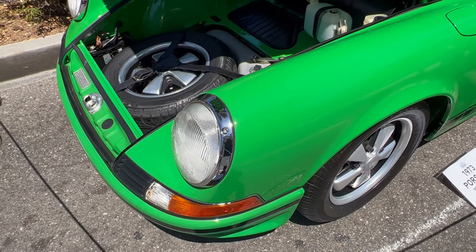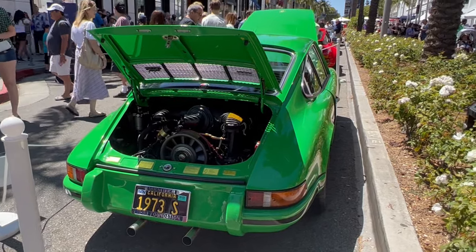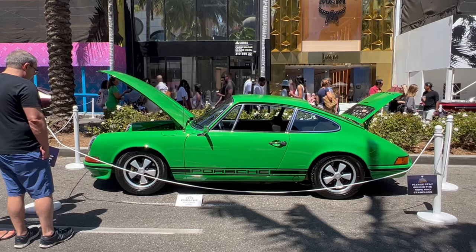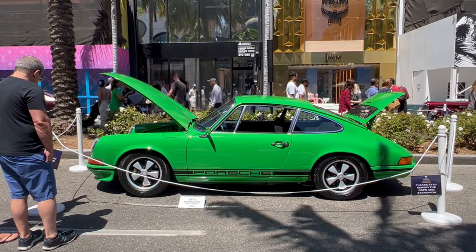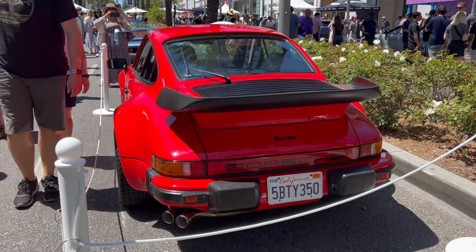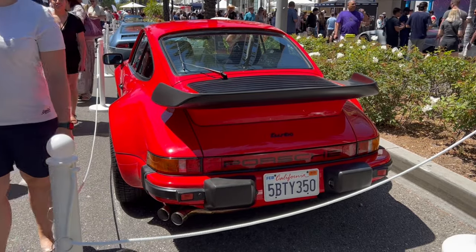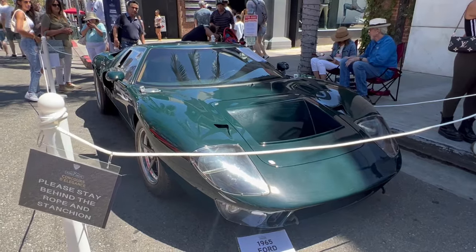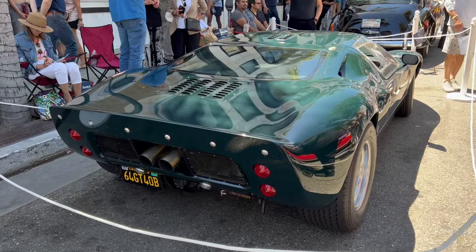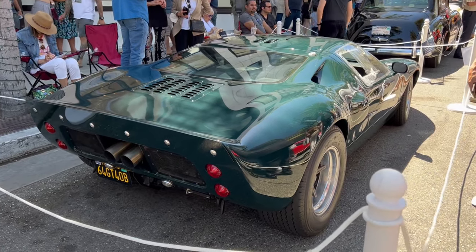Now we're getting into the stuff I really like. This is a 1973 911 S in Kelly Green — love that number plate as well. This is the first one to go on the list for one I'd take home. A lovely 1980s Wall Street Trader 911 Turbo. Another one you don't get to see every day — a 1965 GT40. Not sure why the number plate says 64 GT40 though, maybe let me know in the comments.